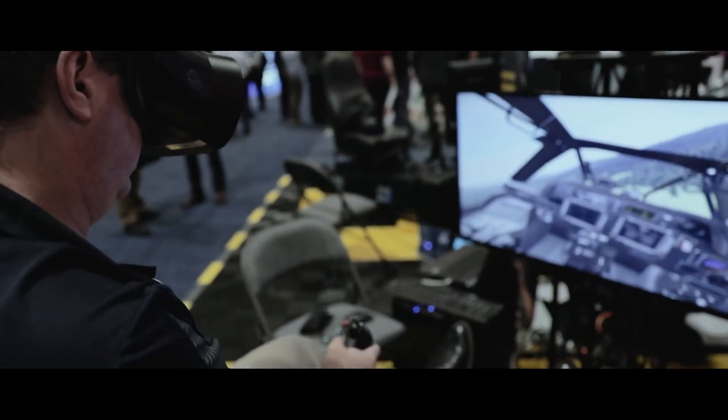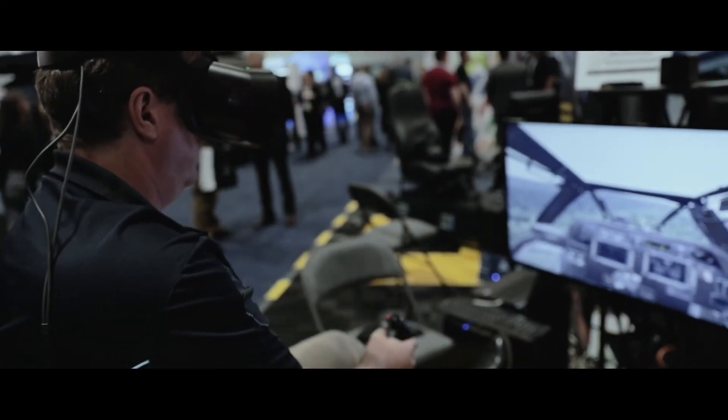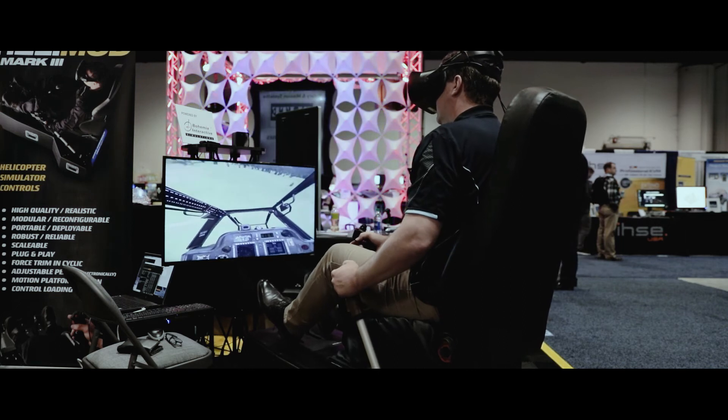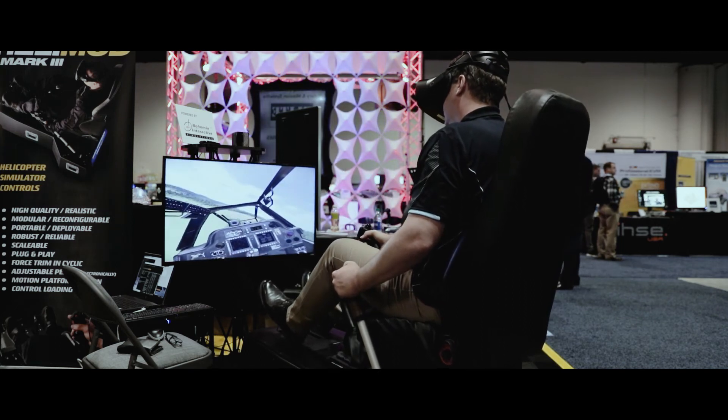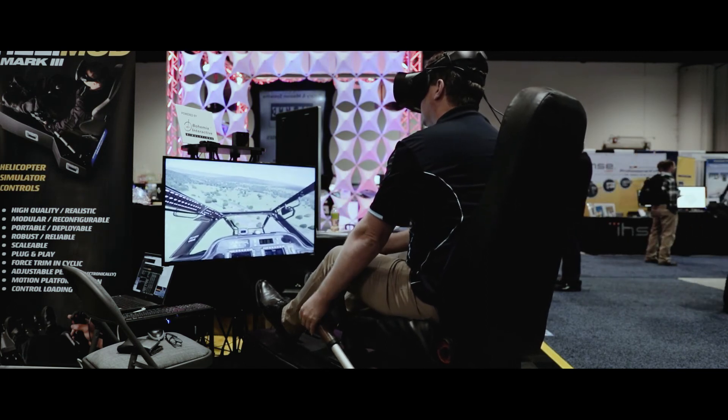We're working with one high-profile customer right now, and the testing they're doing on our simulators is proving that a lot of the training traditionally done in the real helicopter can be done in the HeliMod helicopter simulator. With virtual reality headsets such as the Vario, we are talking savings potentially in the tens of millions of dollars.